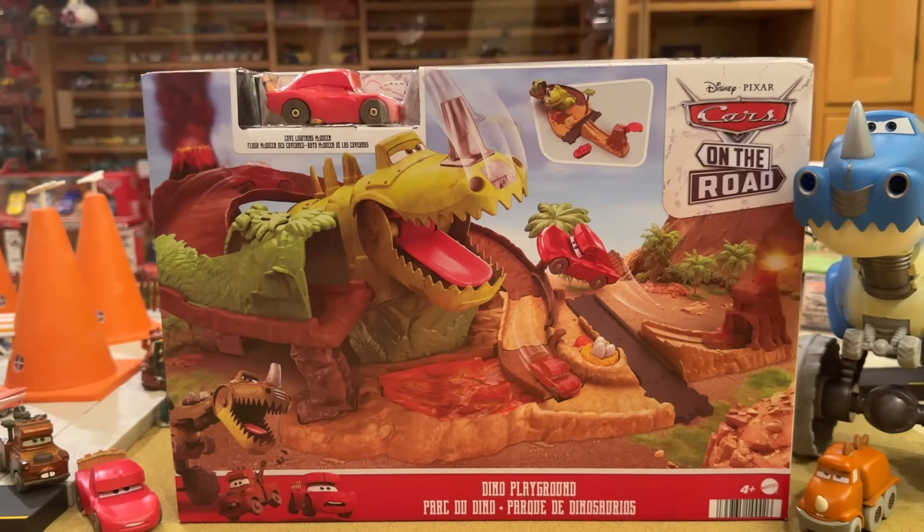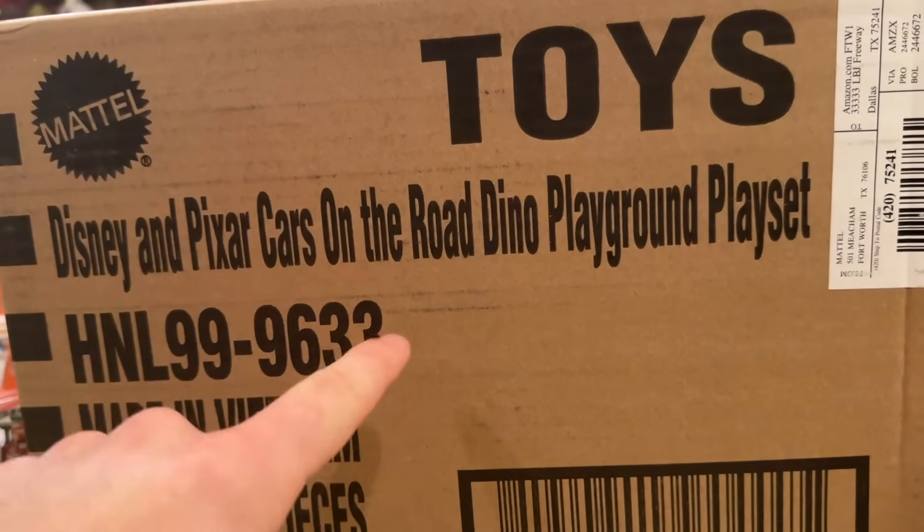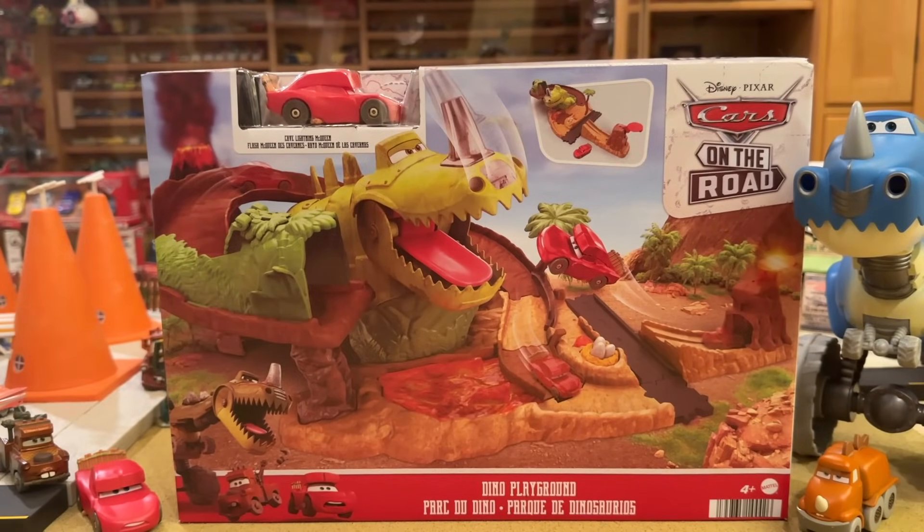We're going to see how that works with this set and see how our other dinosaur related items fit into this playset that I am very very excited to open up. They literally shipped it to me in the box that Mattel shipped it to them in — Disney and Pixar Cars on the Road Dino Playground Playset, made in Vietnam. I thought that was interesting and wanted to show it to you all.